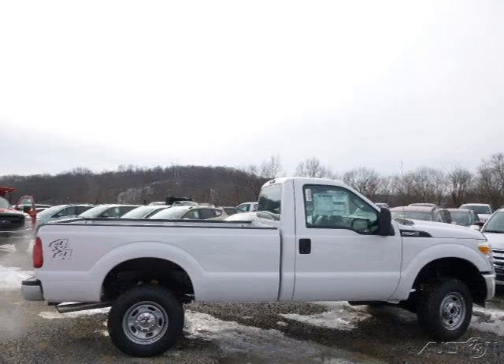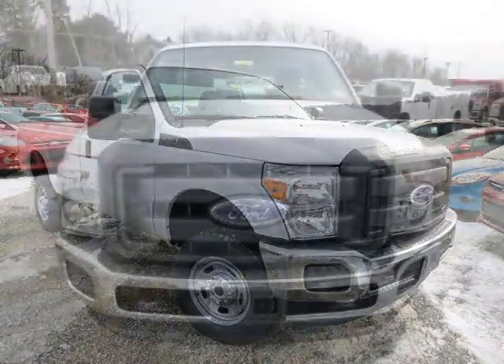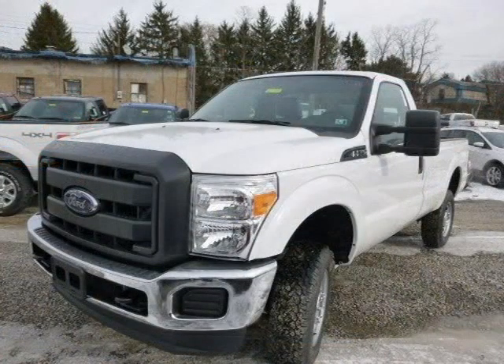This 2014 Ford F-250 is located in Zillinople, Pennsylvania and has 51 miles on it. This Ford F-250 has a beautiful Oxford white exterior paint color which is complemented by a steel interior color. For more information on this great Ford F-250, please click the link below.